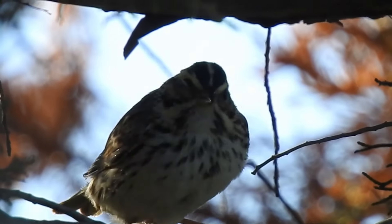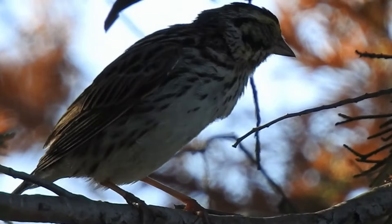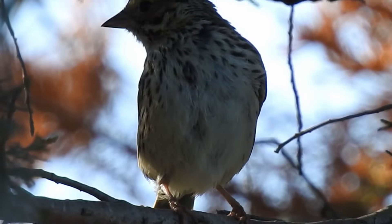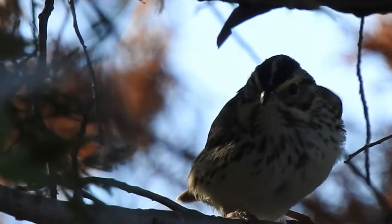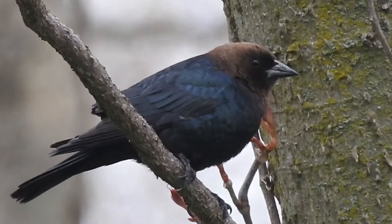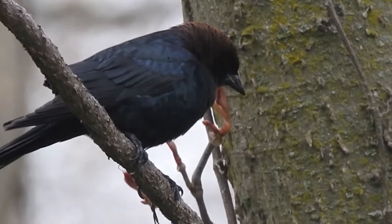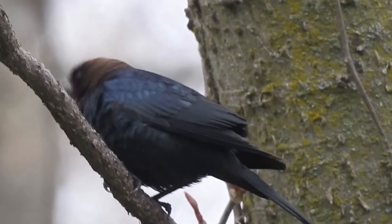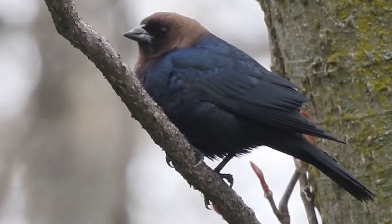Oh, another Sparrow — Savannah Sparrow. Hey, a Cowbird. Why is the Cowbird's head brown? Because it sticks it in the poop of cows — basically just eats the seeds out of their poop sometimes as they follow herds of cows around.